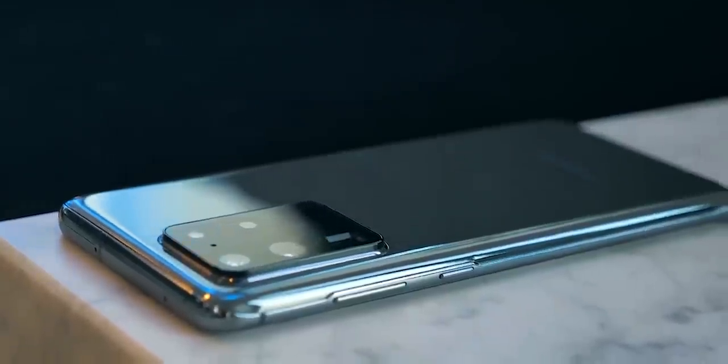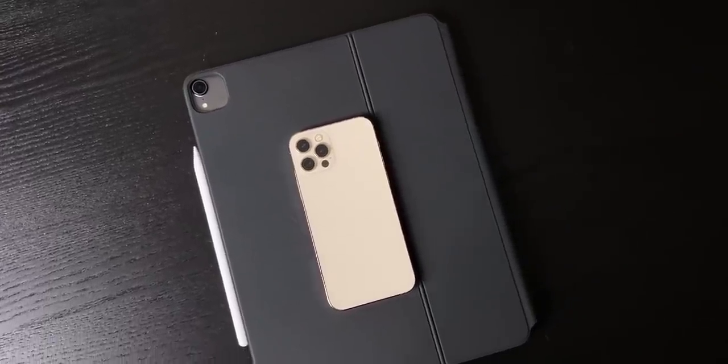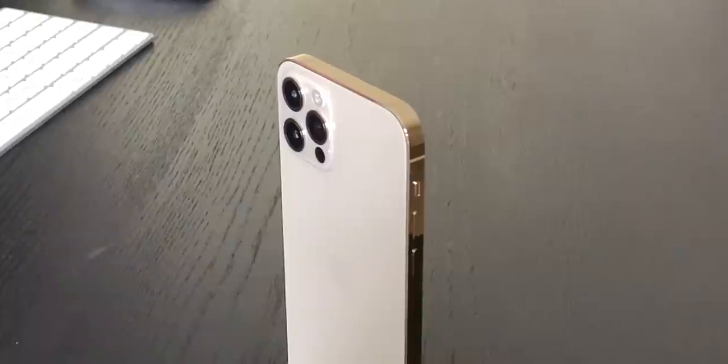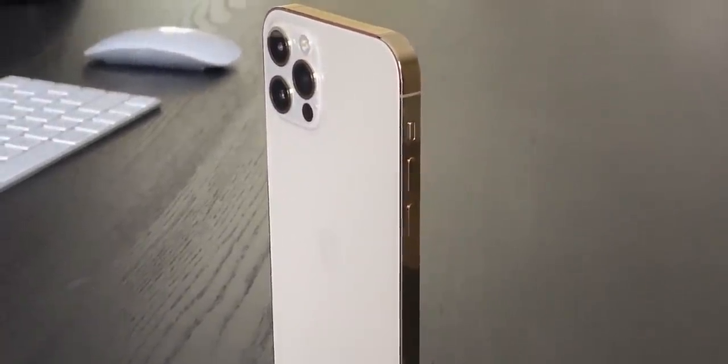Samsung also joined the fray last year with the Galaxy S20 Ultra. While Apple's iPhone 12 range has excellent cameras, one area where they lag behind the competition is in their zoom capabilities, with even the iPhone 12 Pro Max only offering 2.5x optical zoom.